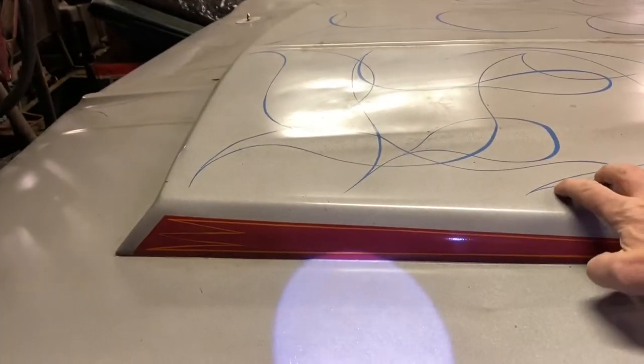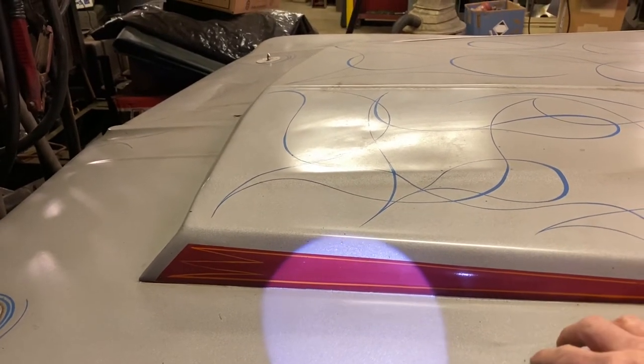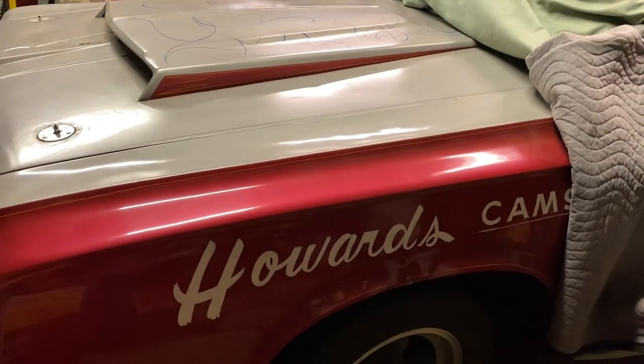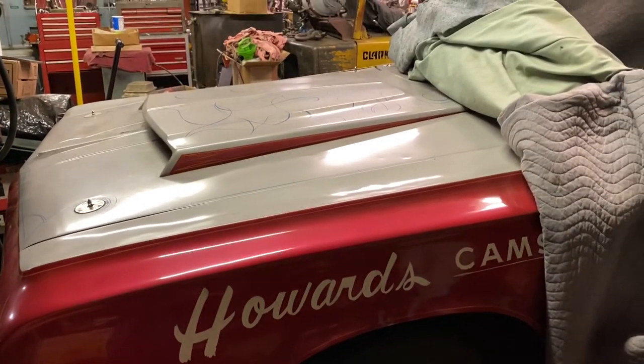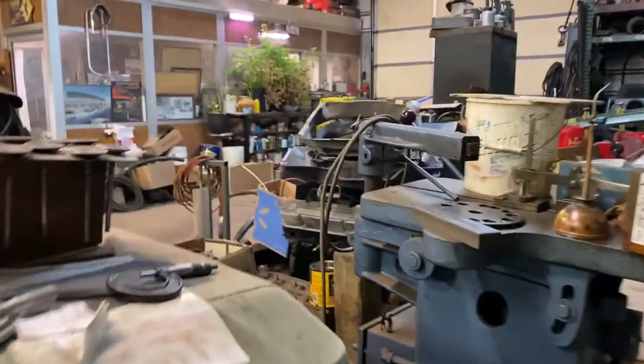These scoops are also aluminum. In '65 they went to steel — steel front end. They actually acid-dipped those hoods. And the front fenders were acid-dipped and the doors were acid-dipped.